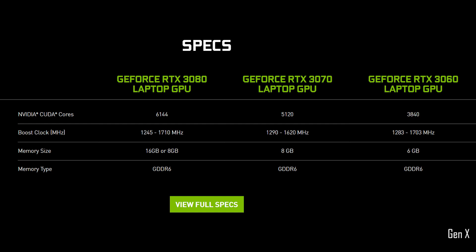In this video, you will learn the performance differences between the latest NVIDIA RTX 3060, 3070, and RTX 3080 laptop GPUs. Stay tuned if you want to know which of these three cards will provide the best value for your hard-earned cash.